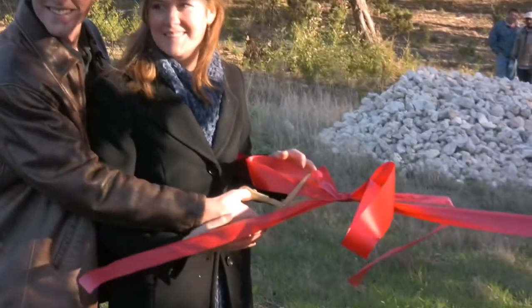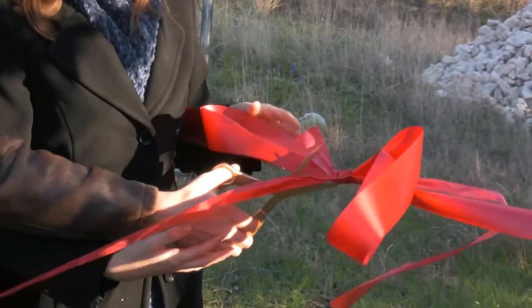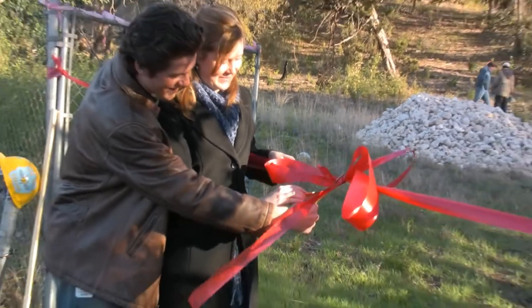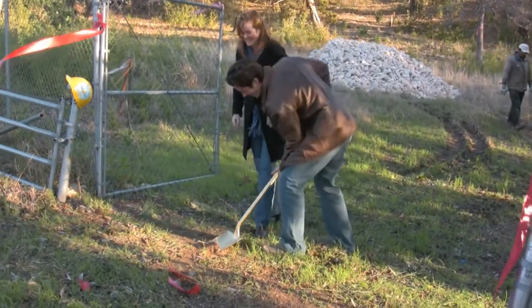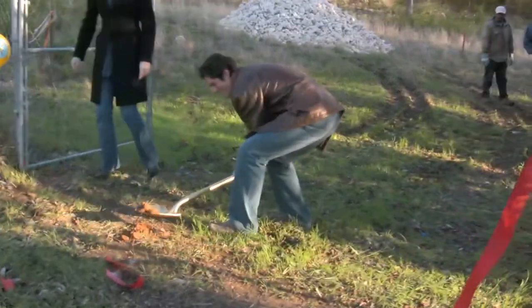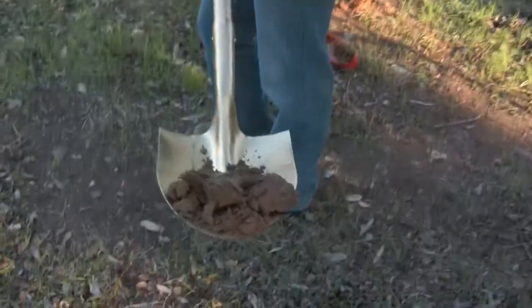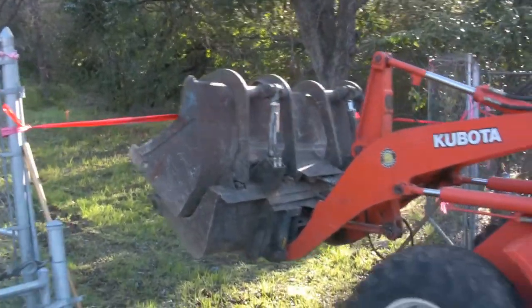Jim and Ashley — in this momentous occasion, Woodland Oaks project! This is the start of a million dollars of dirt removal.